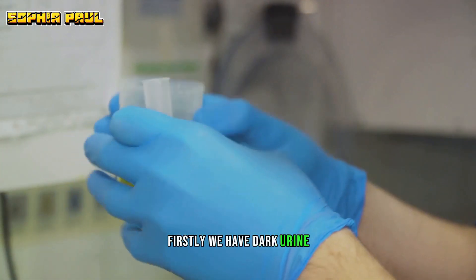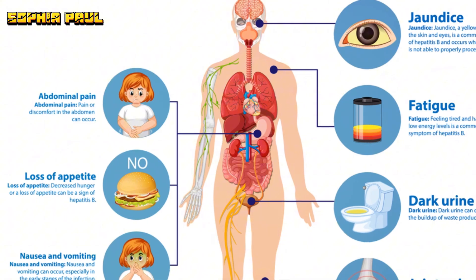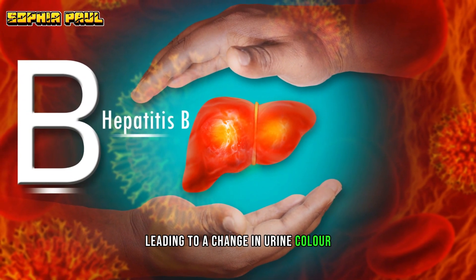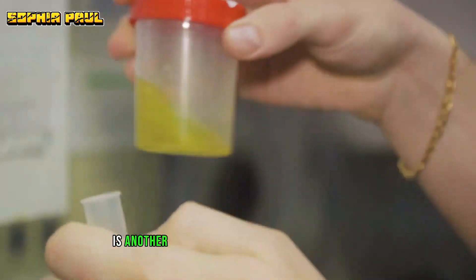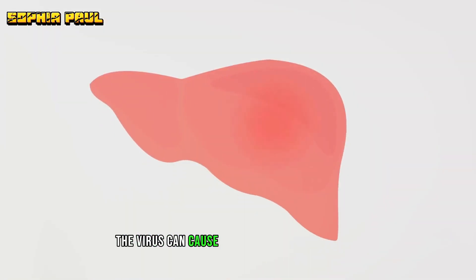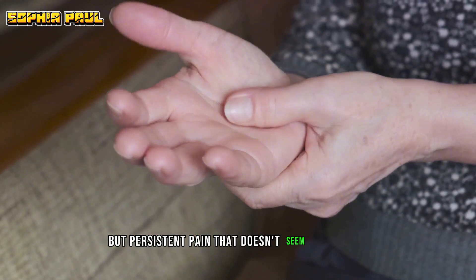Next, we'll discuss three more symptoms to be aware of. First, we have dark urine. This might seem like an odd symptom, but when the liver isn't functioning properly due to hepatitis B, bilirubin levels in the body can rise, leading to a change in urine colour. Dark, amber-like urine is something to look out for. Joint pain is another symptom associated with hepatitis B. The virus can cause inflammation in the joints, resulting in discomfort or pain — persistent pain that doesn't seem to go away.